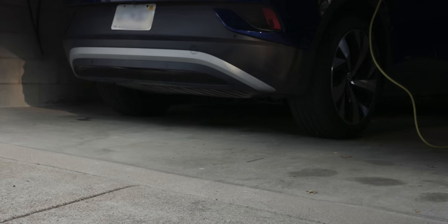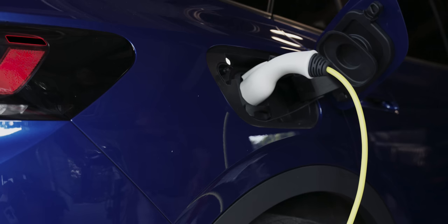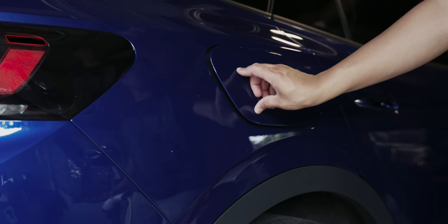One of the best things about owning an electric vehicle like the VW ID.4 is waking up charged every morning, ready to hit the road. No gas stations necessary.